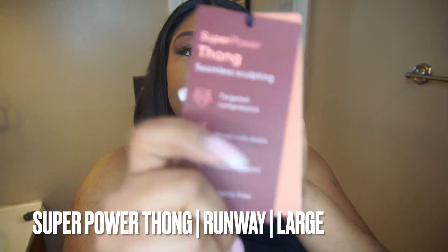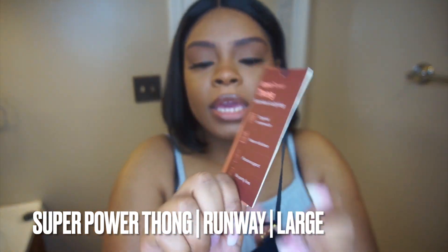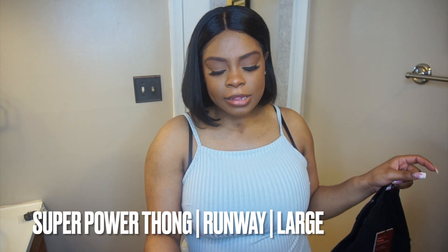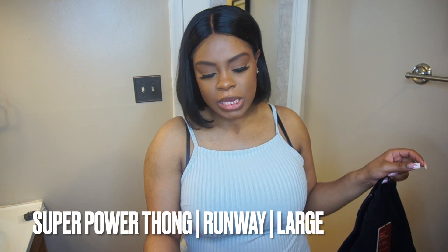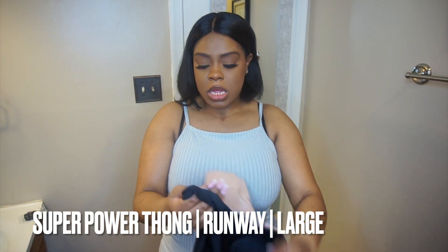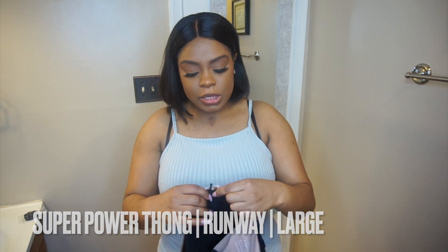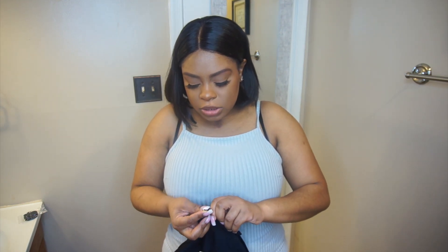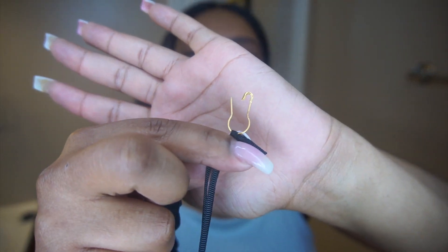This is the Super Powered Thong — I got it in size large, color runway. This is their top compression with flexible boning and it has a thong bottom. Enjoy maximum waist sculpting with zero percent chance of panty lines. Y'all can wear this with your dress — for Mother's Day, Easter, Cinco de Mayo. The branding — the tags come like this, not plastic. I'll be saving these. I'm gonna try these on and come back.